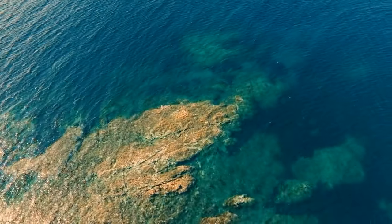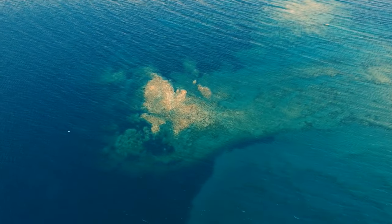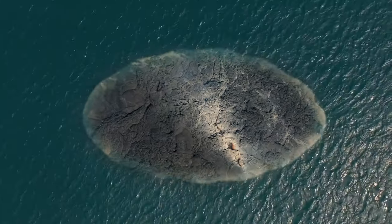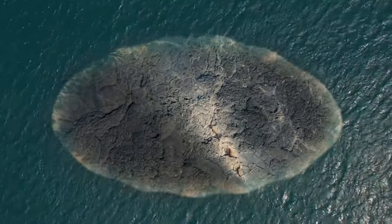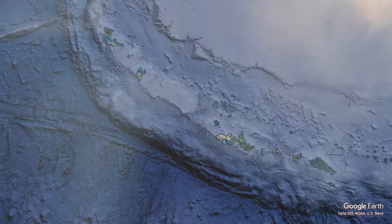Similar islands had popped up before but were short-lived and vanished once volcanic activity ceased. An island born in 2021 the same way is still visible today, so the newborn island might have some life prospects. If not, we're likely to see more territories like this — Japan is super rich in active volcanoes on land, with over a hundred in its collection.